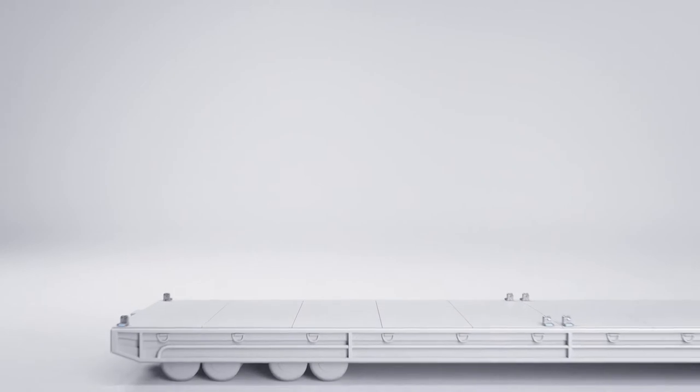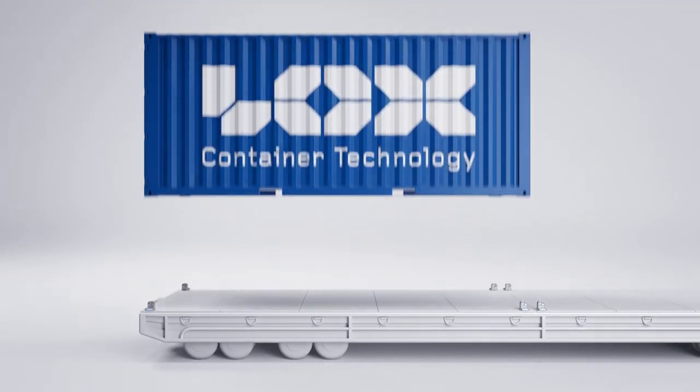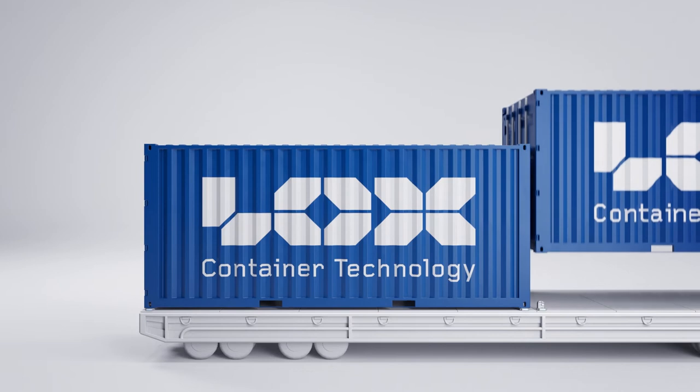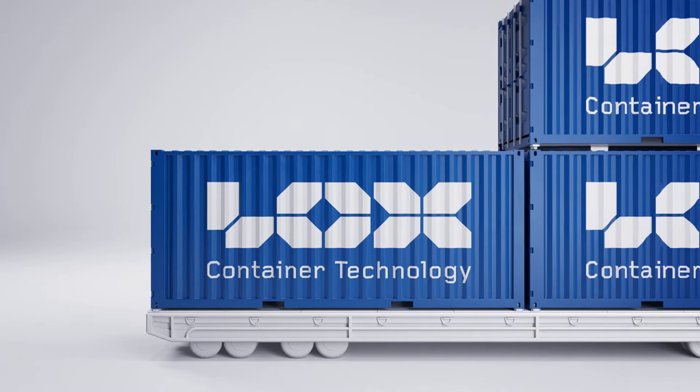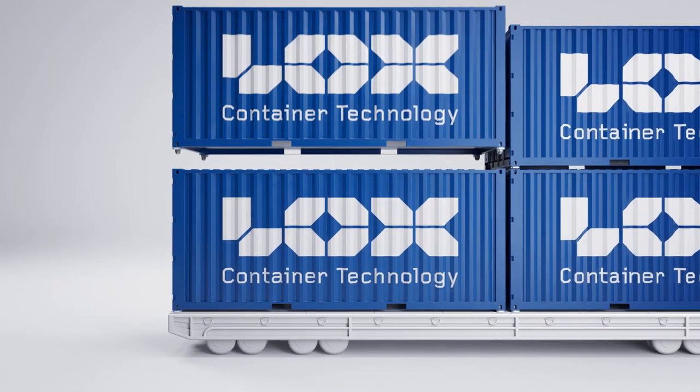Onshore in the loading station, the first layer of containers is loaded onto the roll trailer where LOX twist locks are already installed. Then a second layer of containers can be loaded on top of the first layer.